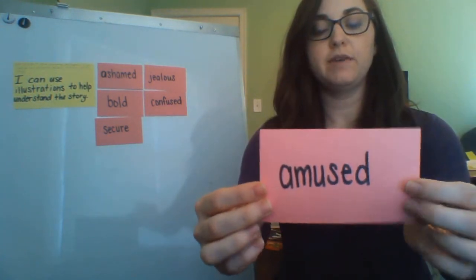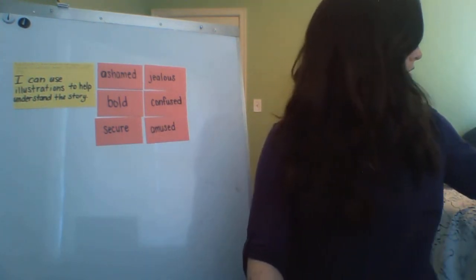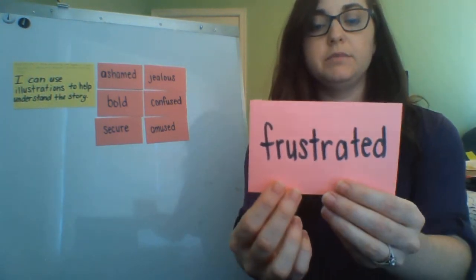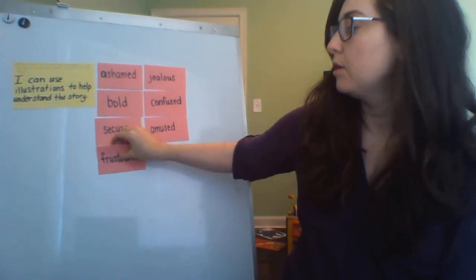Amused means you find something funny. And frustrated means you're feeling angry because something is not turning out in an expected way — something isn't going the way that you thought it would.